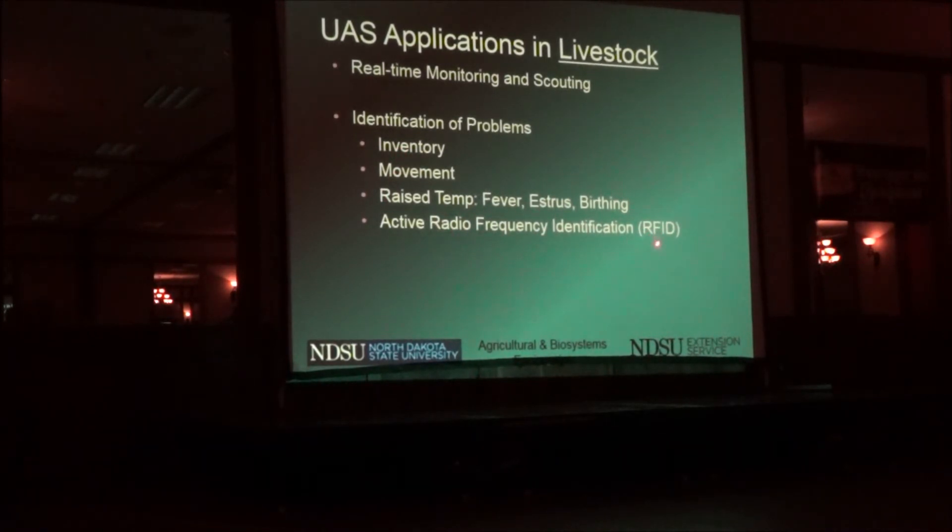We're doing a project this year where we're going to read RFID tags on cattle. In addition to reading their temperature, we want to know which animal it is. With active RFID tags — not passive ones, but active ones that have a battery in them — you can read them from a couple hundred feet away. So we'll be able to fly over and not only tell you an animal has a fever, but which animal it is.